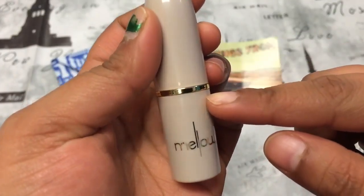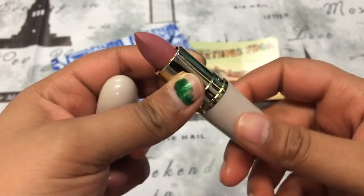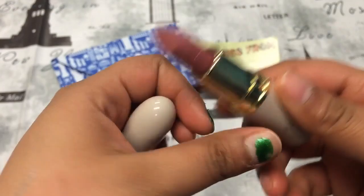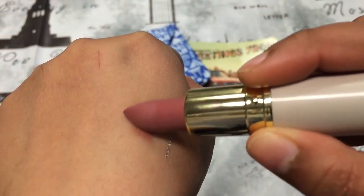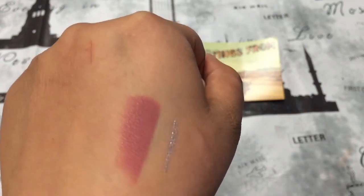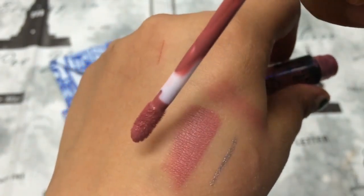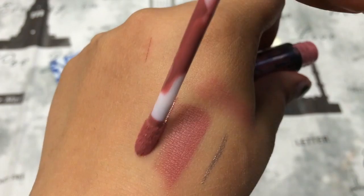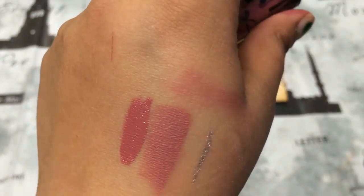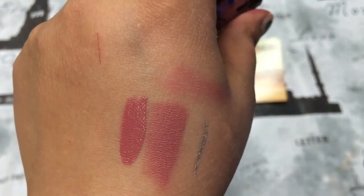Then the next thing in my bag was this Mellow lipstick in the shade Nude. This is a full size lipstick which is so awesome, and it swatches like that — it's such a pretty color. I want to do a comparison with the Posy K by Kylie and it kind of looks similar to me. The Posy K is a bit darker, but other than that it looks pretty similar.